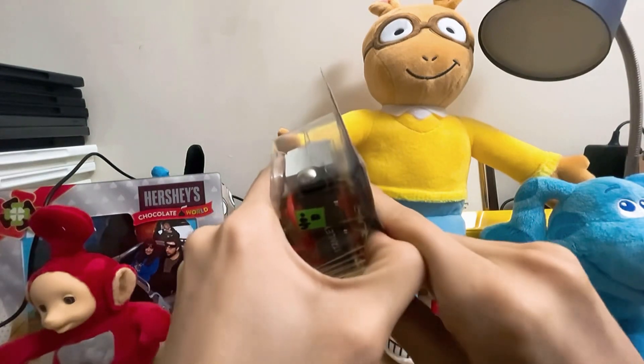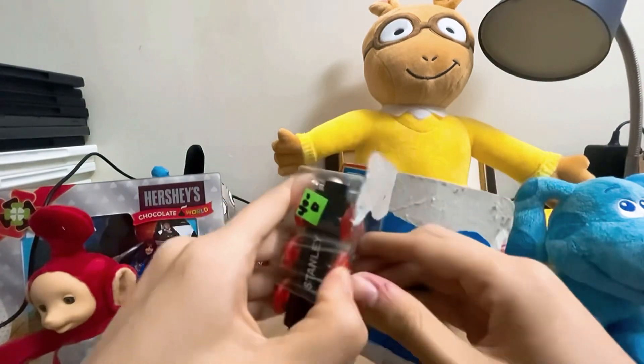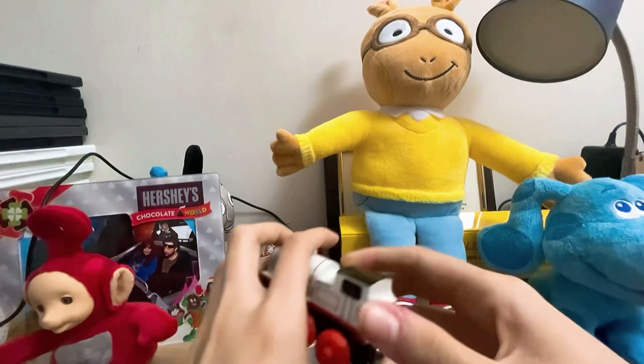Let's open it. Are you guys ready? Three, two, one. There we go!